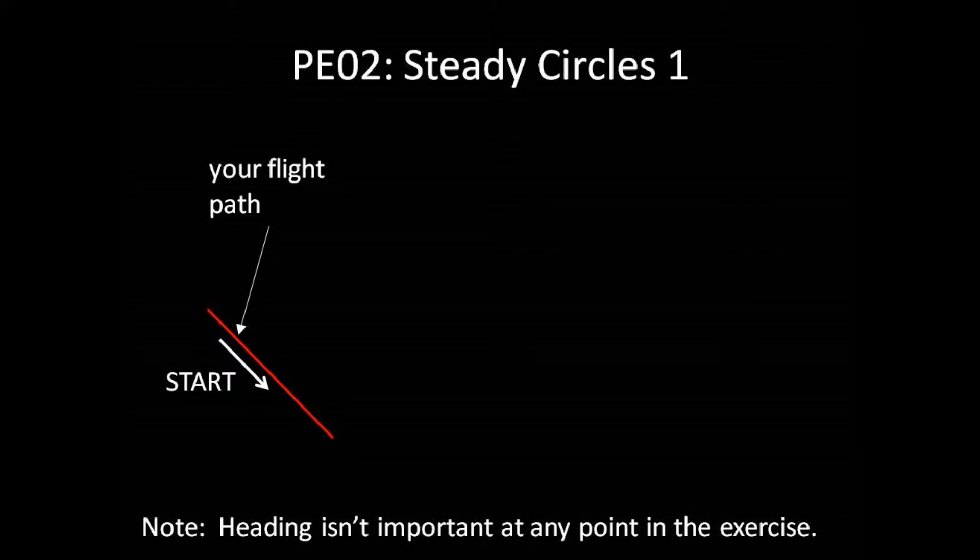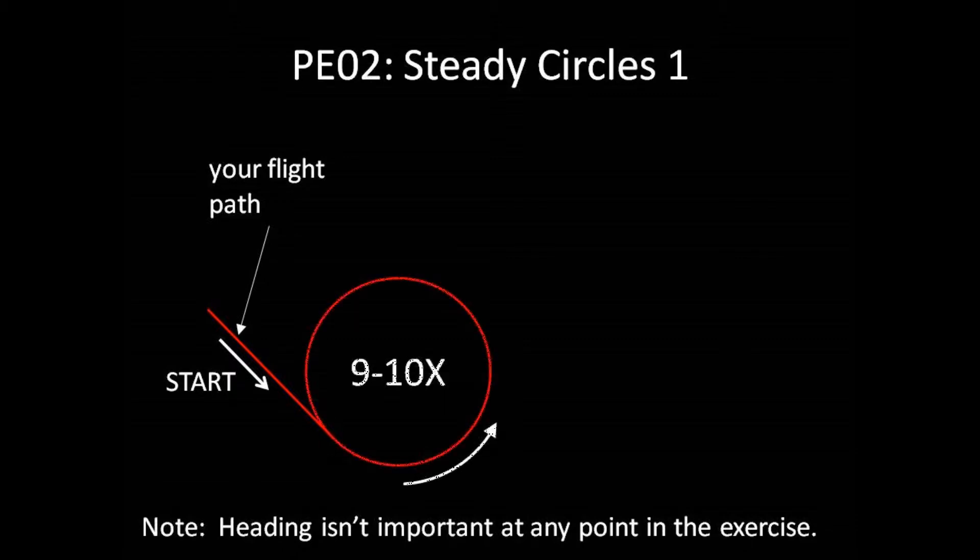Here's exactly what you'll do in this exercise. After starting to fly, as soon as you're ready, you'll enter a left turn, increasing trim to 100% as you roll into the turn.